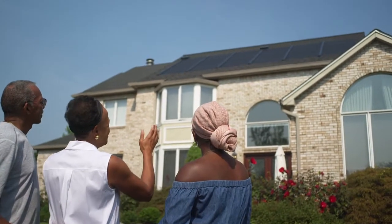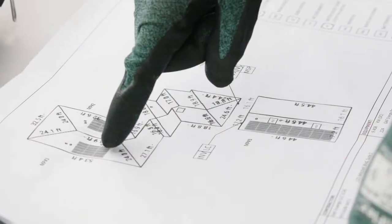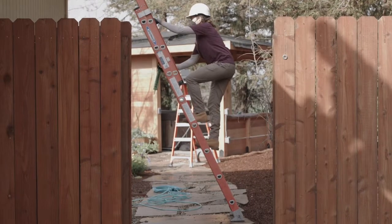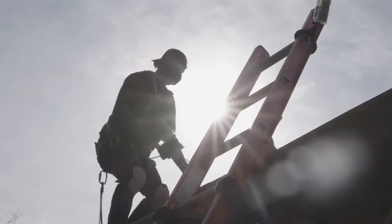When installing a new roof, you want something that protects your home for years to come and looks great. With a GAF Energy Solar Roof, you'll not only get a roof that's durable and has curb appeal, it's also financially smart, since you can save on your energy bills over time.